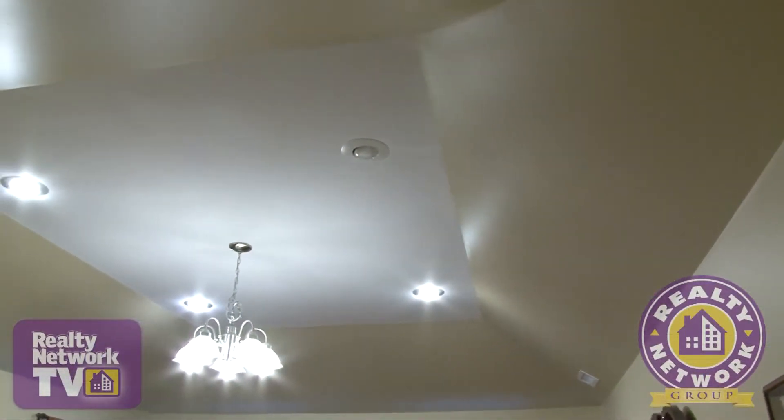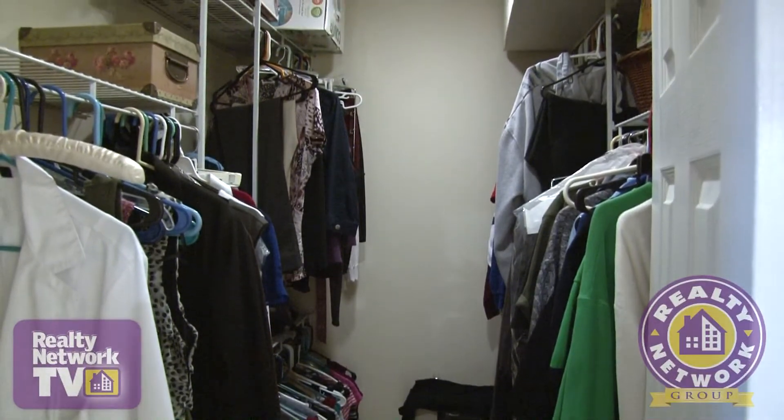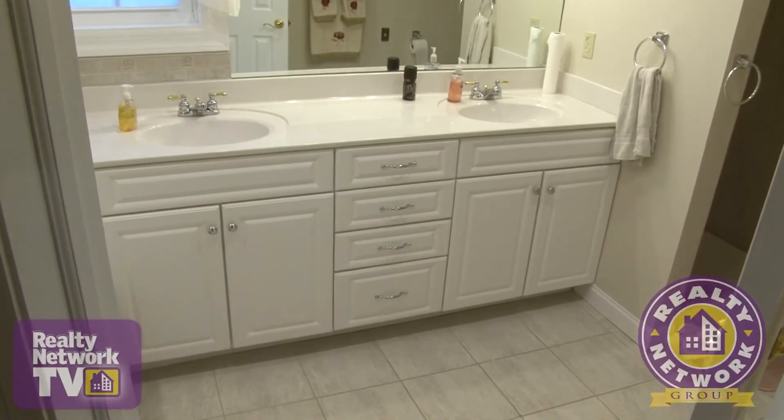Recessed lighting highlights the beautiful tray ceiling. A large walk-in closet stands at the ready to hold all of your wardrobe and accessories. The master bath includes Jack and Jill sinks.